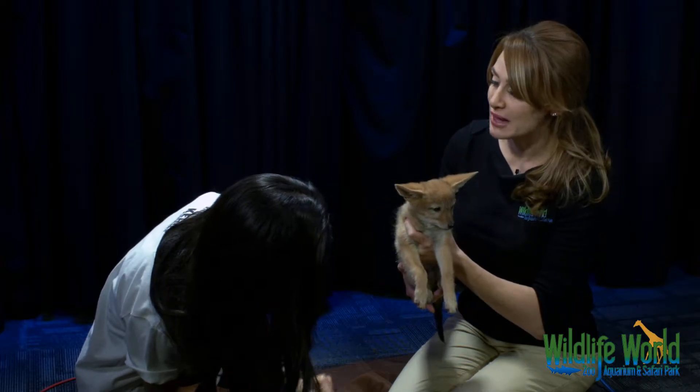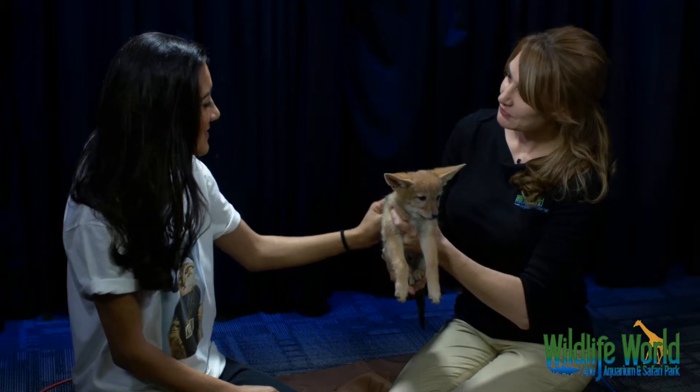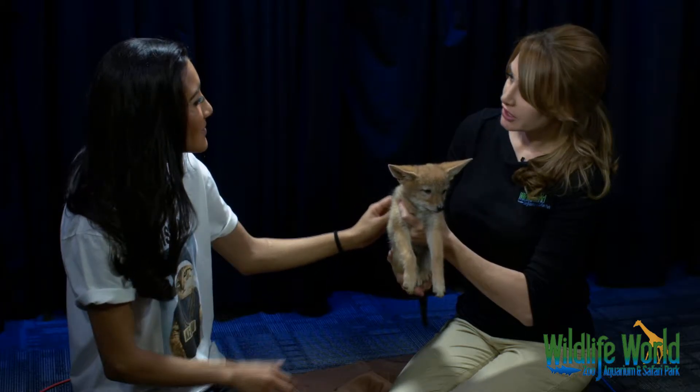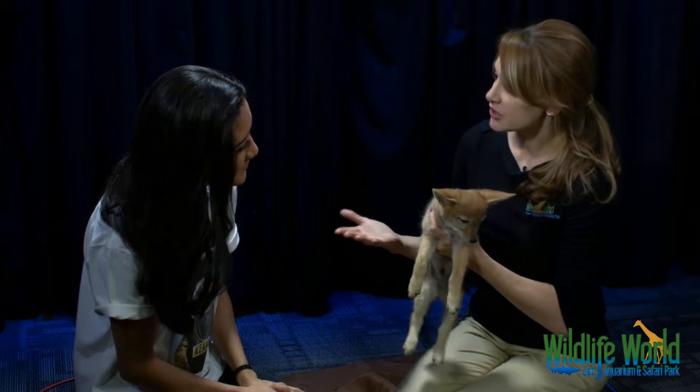These animals are one of the few mammals that actually mate for life. So what do they eat? Pretty much everything — they're a medium-sized carnivore. They'll mainly eat meat, but they will be an opportunistic omnivore, so they'll eat berries and plants and things like that when they come across it and they're hungry.